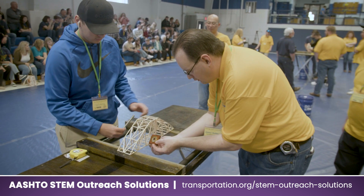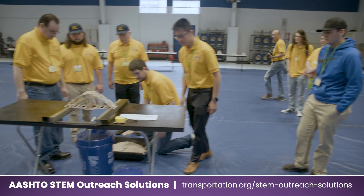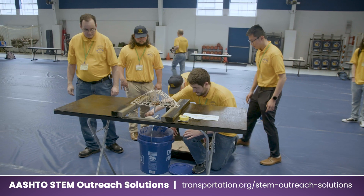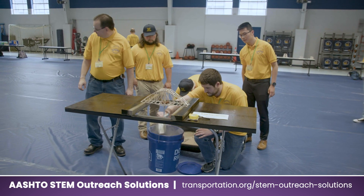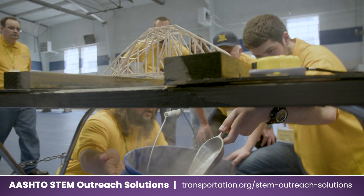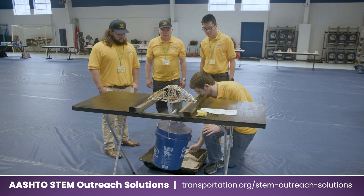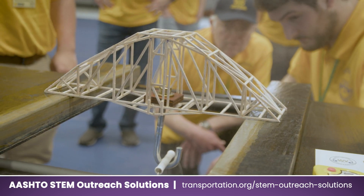Each bridge produced by each of the student teams will be tested on what we call the testing table, which has a span of 12 inches. The bridges will be placed there and loaded using a bucket with sand. The amount of sand is increasingly incremented until the failure of the bridge is breached, at which point we record the load that the bridge was able to carry.